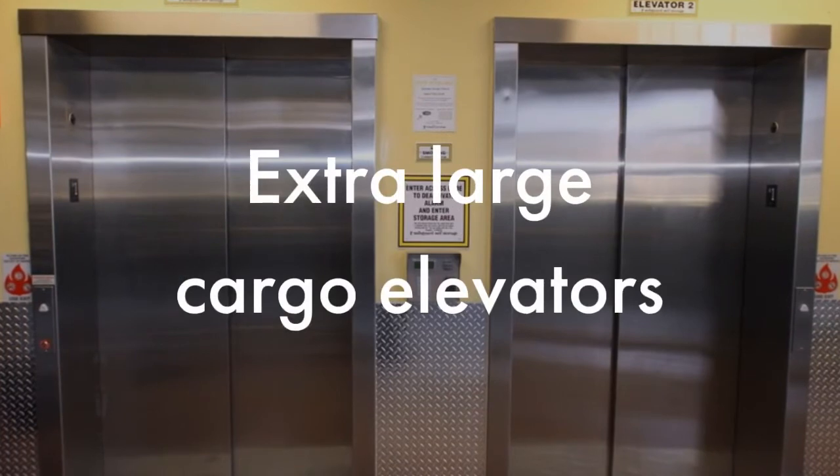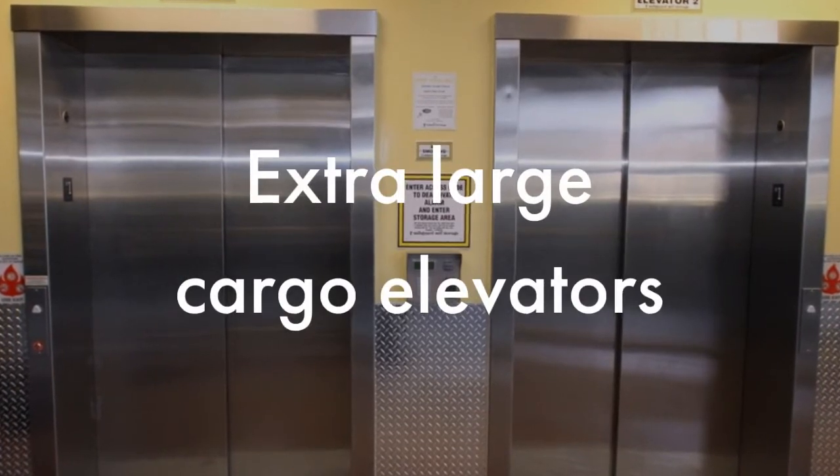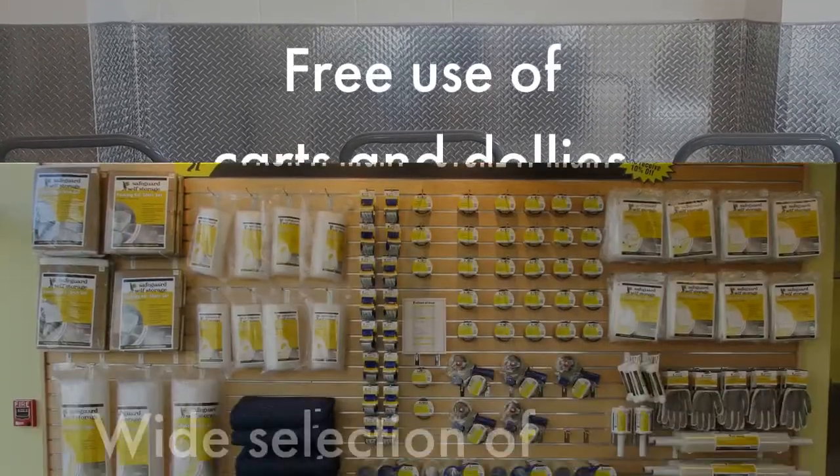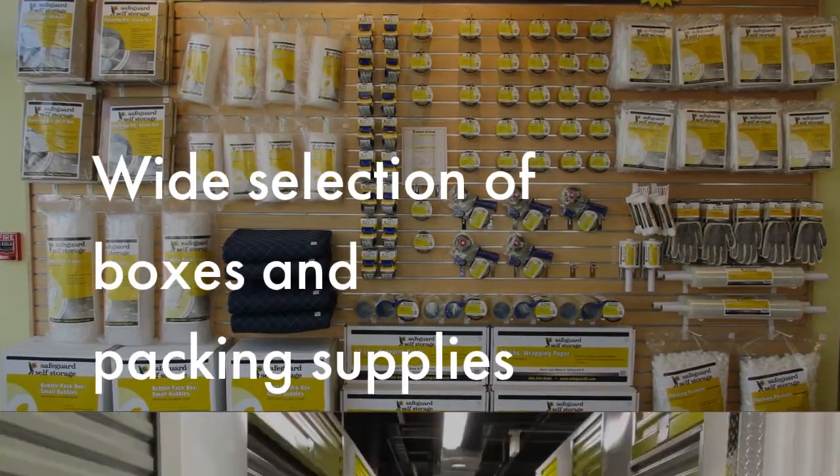We also make moving your items into and out of our facility a snap by providing extra-large elevators, free use of carts and dollies while on-site, and a full line of packing and storage supplies at great rates.